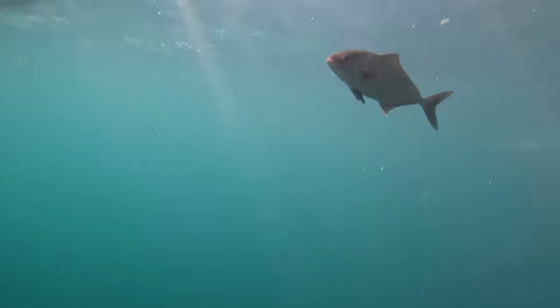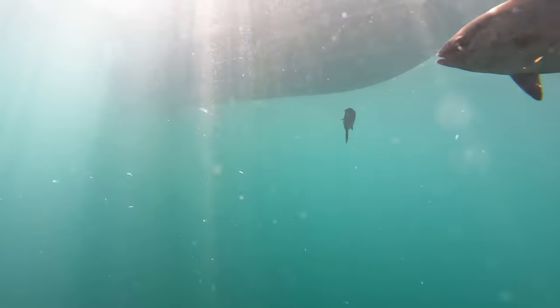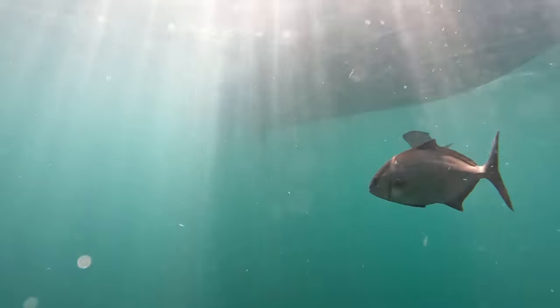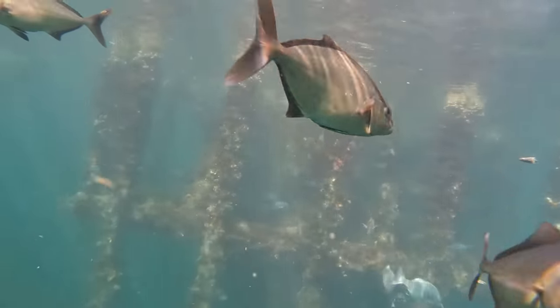The first fish that we notice right here are almaco jacks swimming right below the boat. There's no limit on almaco jacks. They're great to eat. We did catch quite a few that day, so they're a great fish to catch when you see them below the boat like that.